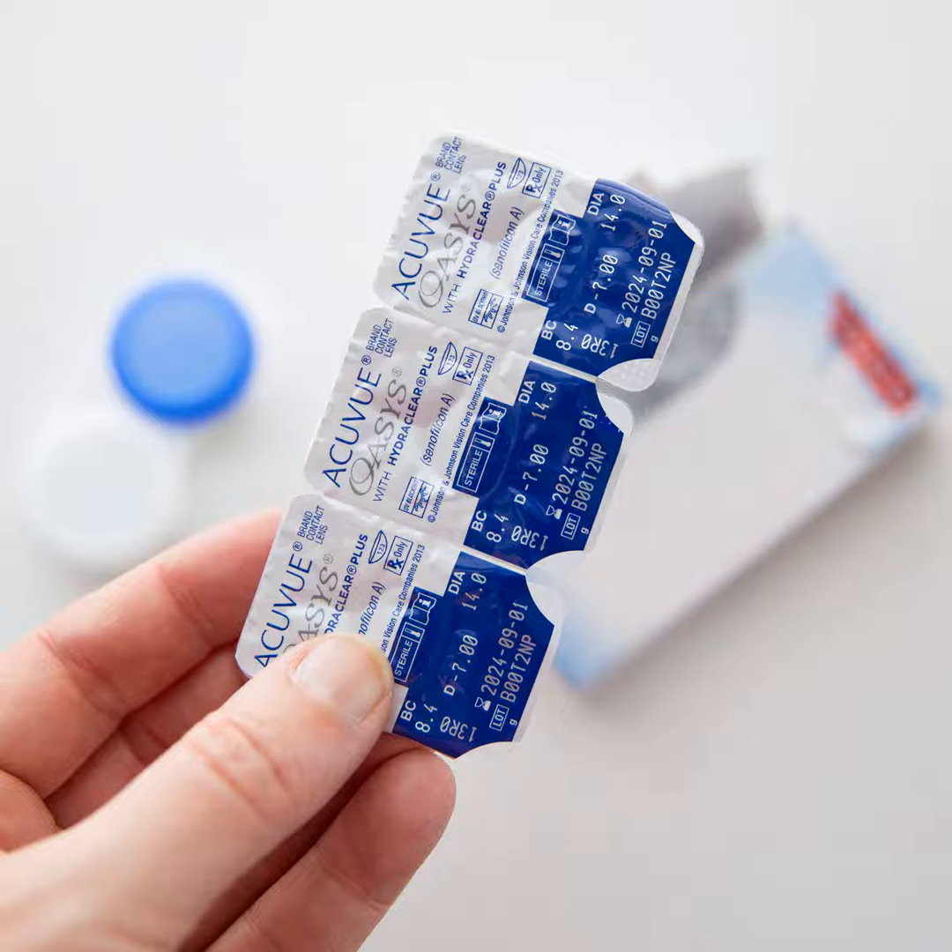I was able to quickly go through the ordering process by clicking Contacts and then choosing either a brand or a contact lens type. The site sells a wide variety of contact lens brands.